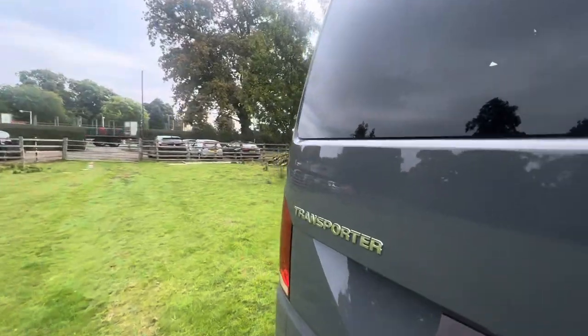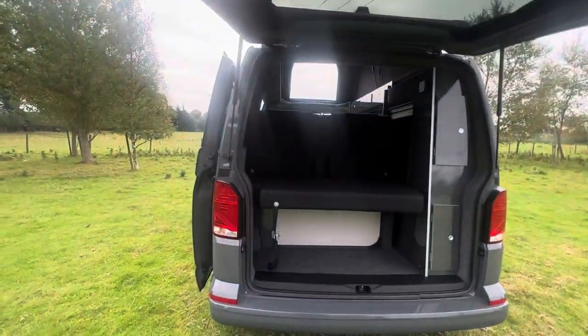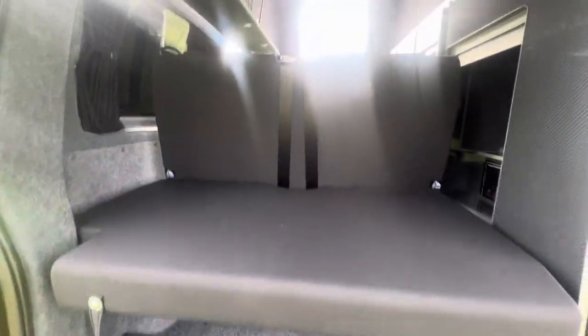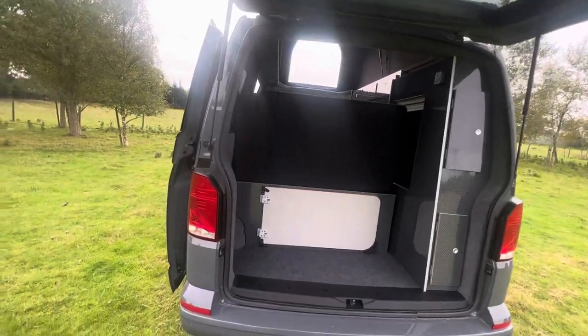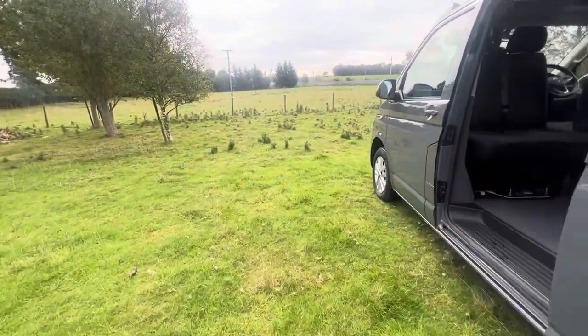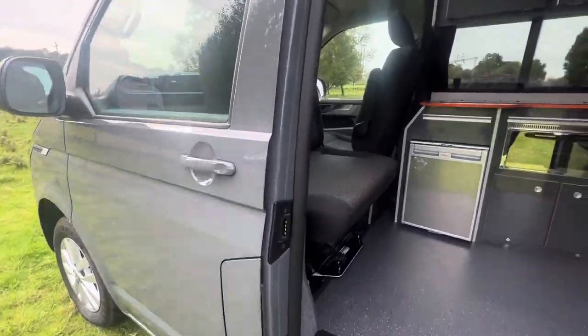I'll show you around the back first and then I'll show you the front part. Here you've got your table, which I'll show you when we go around to the other side where that connects to, your battery management system. This can go as a parcel shelf or it can go all the way up as through-loading. You have some storage cupboards here, and here's where you can control your lights, your water pump, and you can put your battery to charge — either your leisure battery or the vehicle — when you hook it up.